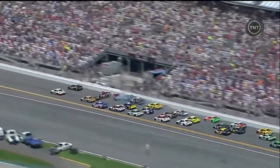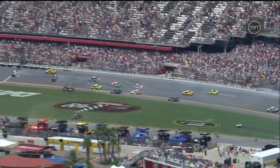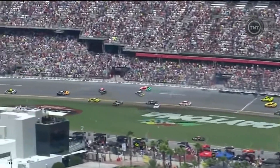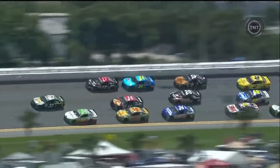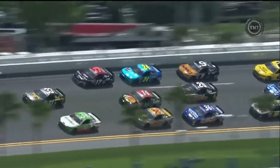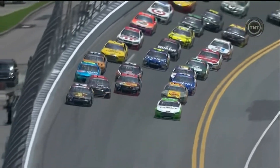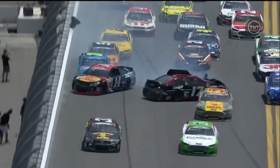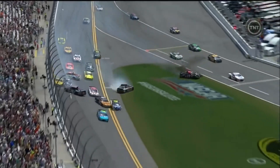Looks like Stenhouse just got a little bit squirrely. Stewart came down and got into Jeff Gordon there. Looks like Stewart was just trying to avoid the 17. It's kind of hard to tell from that angle, but it looks like Stenhouse as he gets squirrely comes down into Tony a little bit. You see Stenhouse up next to the wall sideways, comes down across — tap Stewart. Jeff was trying to avoid that 17 car and got into Tony Stewart.